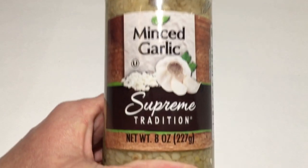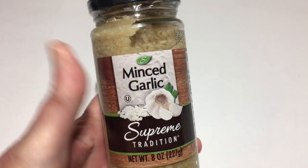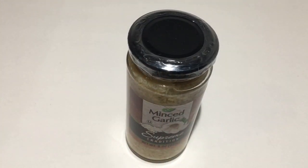Next I picked up the Minced Garlic Supreme Tradition, and this comes in the 8 ounce. I started using this maybe a month or a month and a half ago and I really do like this, so I thought that's a pretty good deal.